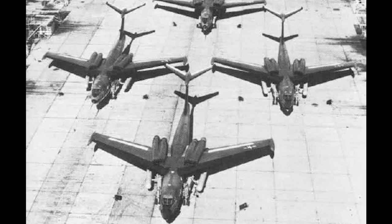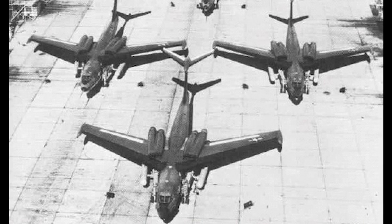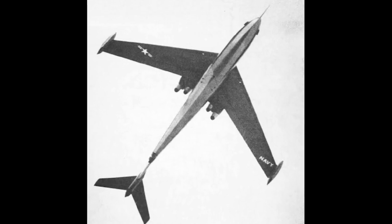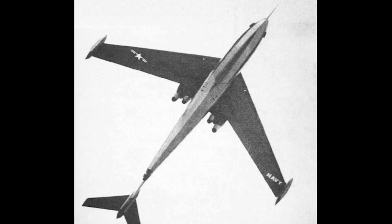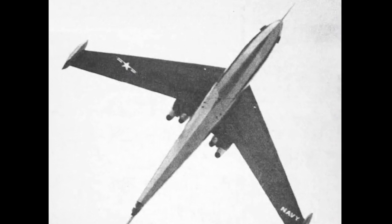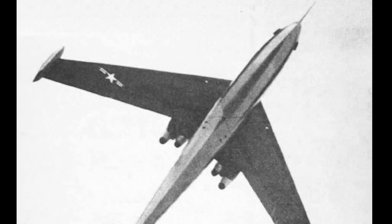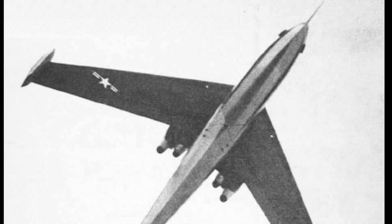Allison J-71A4 turbojet engines were used, after problems with the Curtis Wright turbo-ramjet that was originally intended. The wings were swept at 40 degrees and were equipped with tip tanks that doubled as floats. An all-flying T-tail was used, inspired by the Martin XP-51 bomber prototype. The bomb bay was rotating and pneumatically sealed against seawater.